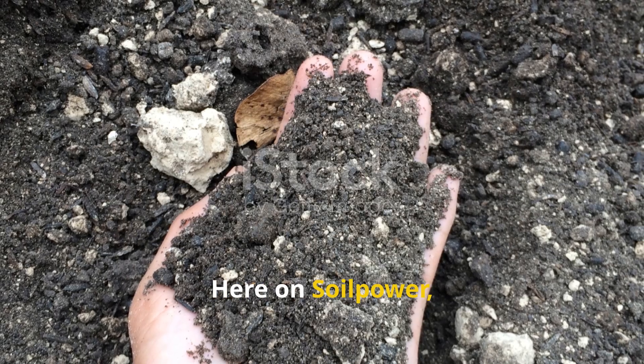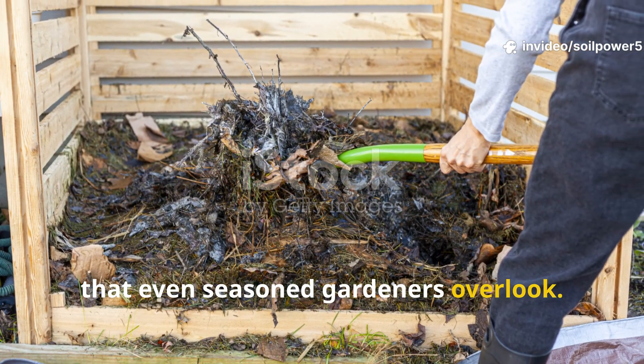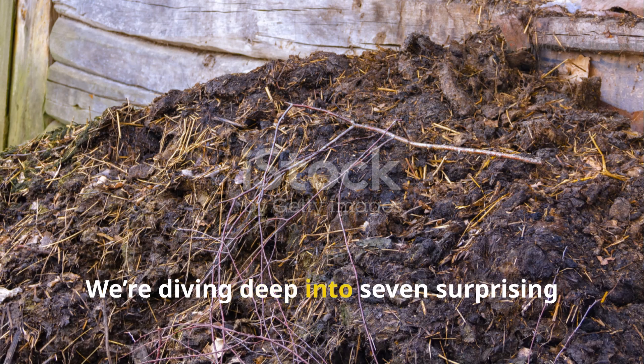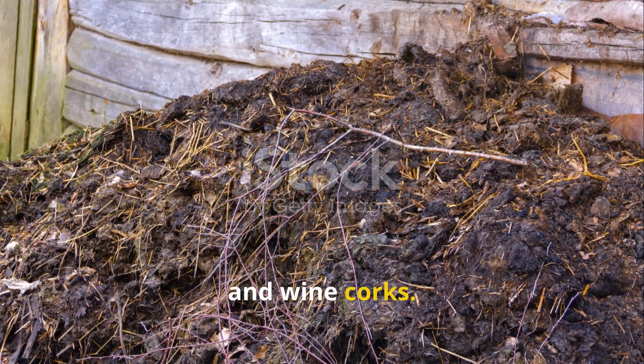Here on Soil Power, we don't just talk dirt — we build it. Today we're revealing a few composting secrets that even seasoned gardeners overlook. Forget the usual grass clippings and kitchen peelings; we're diving deep into seven surprising materials that can turn your compost from good to incredible, and yes, they include hair, cardboard, and wine corks.